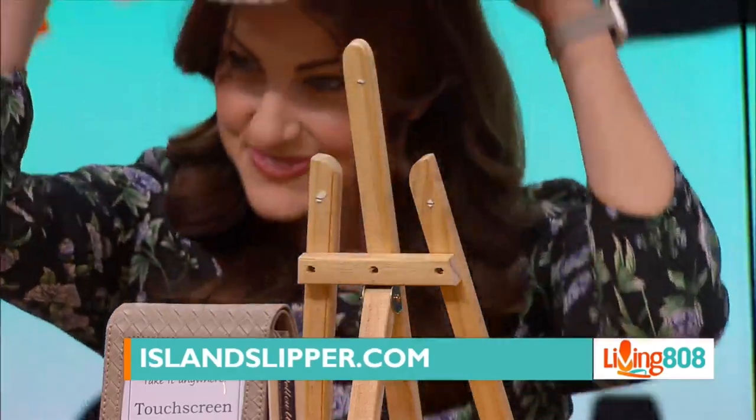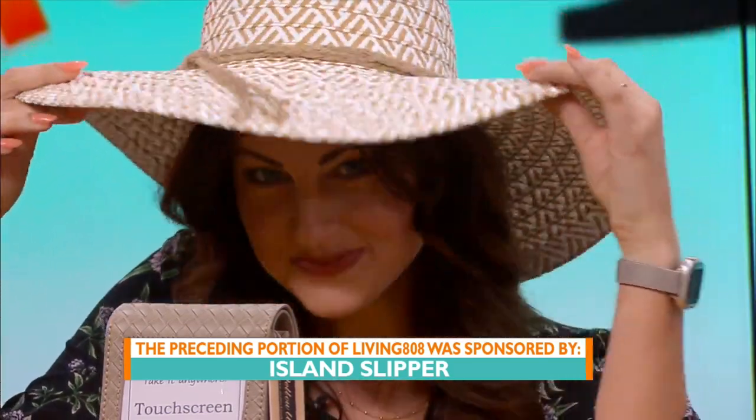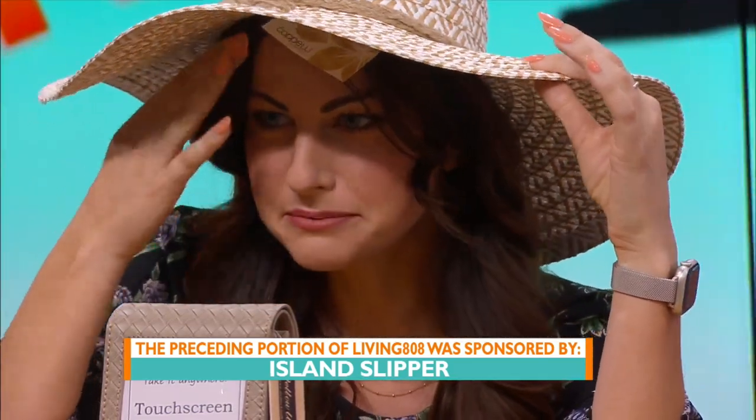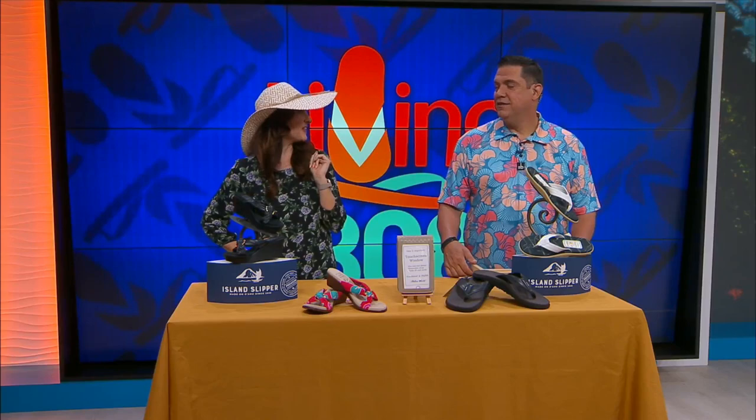You can also visit them at their stores — third floor at Ala Moana Center and second floor of the Royal Hawaiian Center. Or again, islandslipper.com. Coming up next, we're talking all about skin protection during the hot summer and sunny months — stay tuned!